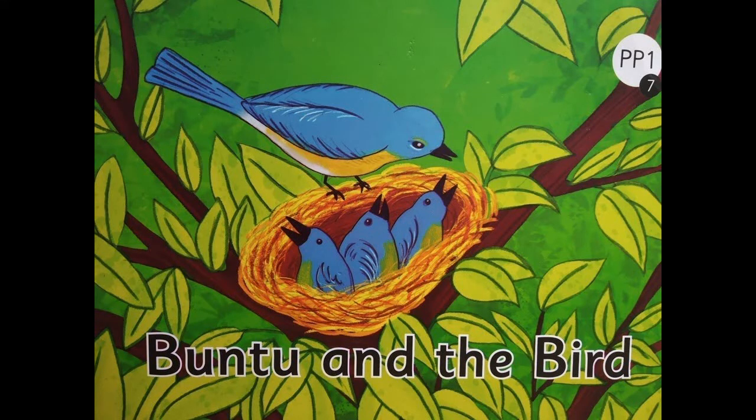A big hello to all the wonderful and smart audience. So children, are we ready to do something new and exciting today? First, I would like to tell you and remind you that we've started story number 7. And I hope that you all have read story number 7, Bantu and the bird.